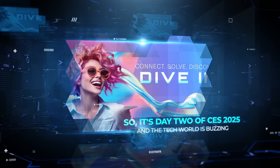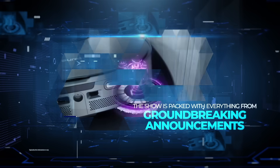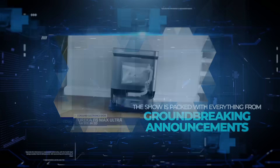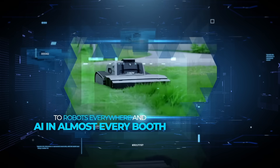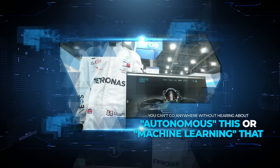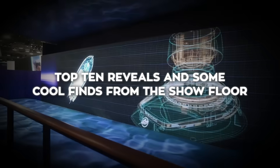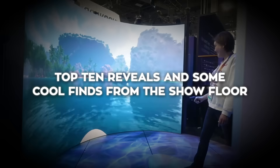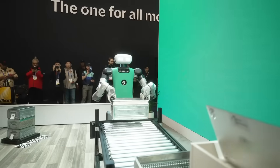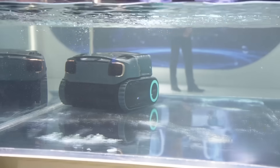It's day two of CES 2025 and the tech world is buzzing. The show is packed with everything from groundbreaking announcements to robots everywhere and AI in almost every booth. You can't go anywhere without hearing about autonomous this or machine learning that. Here's a quick rundown of the top 10 reveals and some cool finds from the show floor, including how AI is transforming everything from baby gear to gaming.